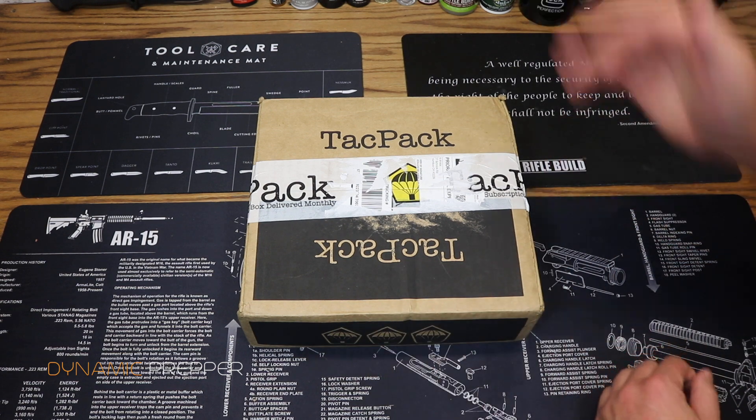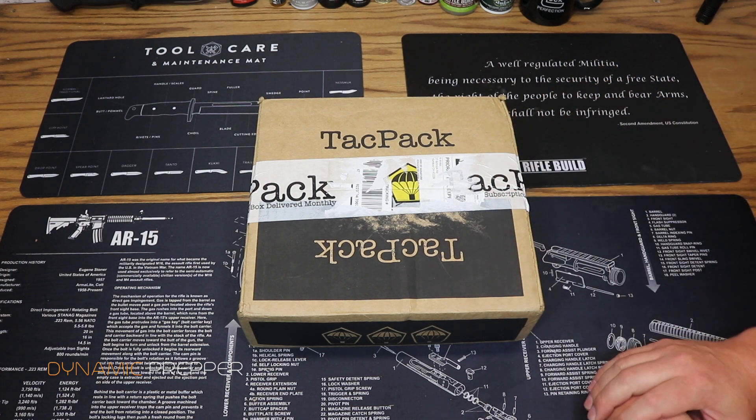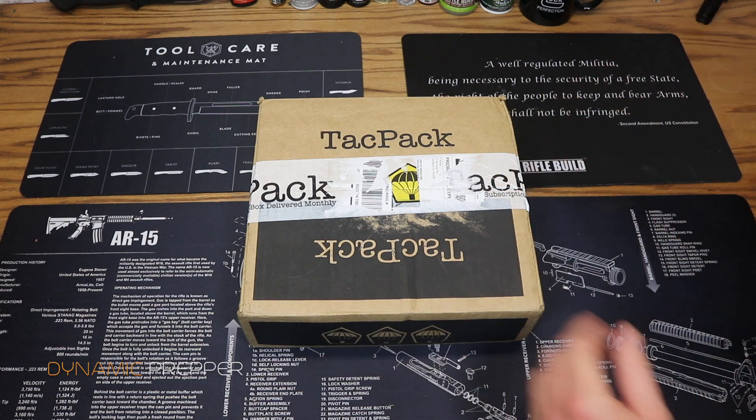So stay tuned for the review, and stay tuned afterwards for the giveaway. You're going to see everything that comes in this box and you're going to get a chance to win this box absolutely free.